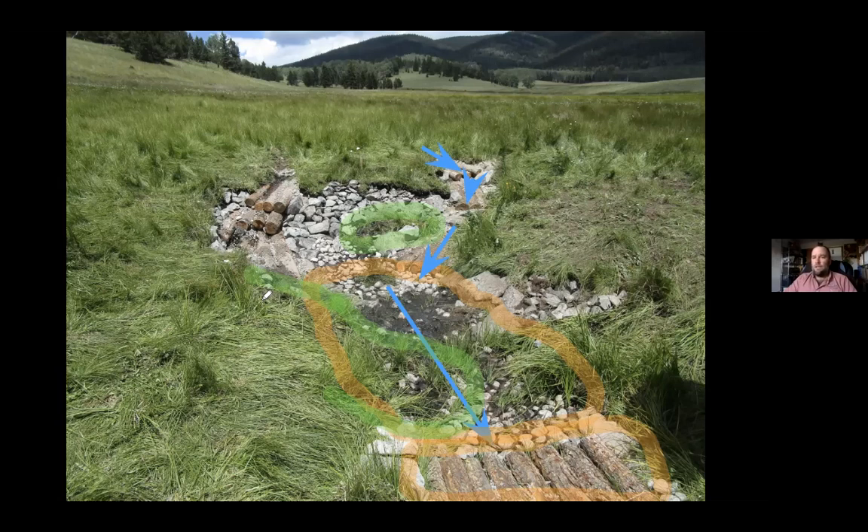It's New Mexico, so the state is dry, but being up in the mountains gives this structure an advantage from a revegetation standpoint. We'll get quicker response here than we would in, say, Moab, Utah, where I live — structures there are just slower to revegetate because water availability is lower.